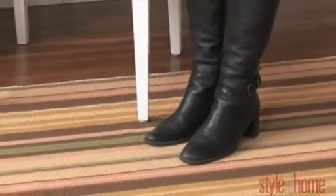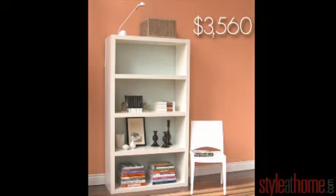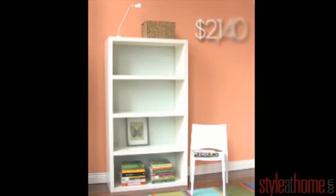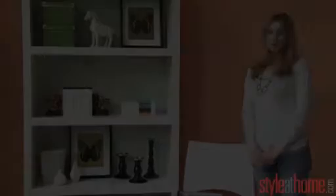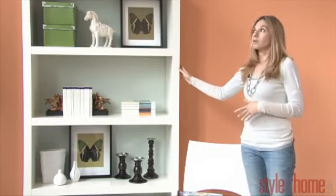So now we've had a look at the high. Let's look at the low and see how you can do the same just on a smaller budget. Now we're looking at our low alternatives using the same white lac bookshelf.